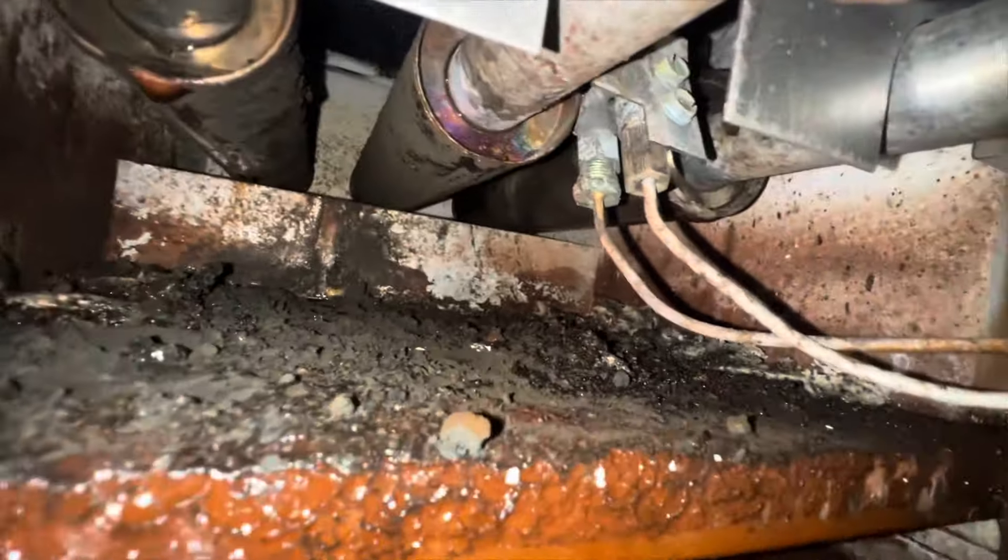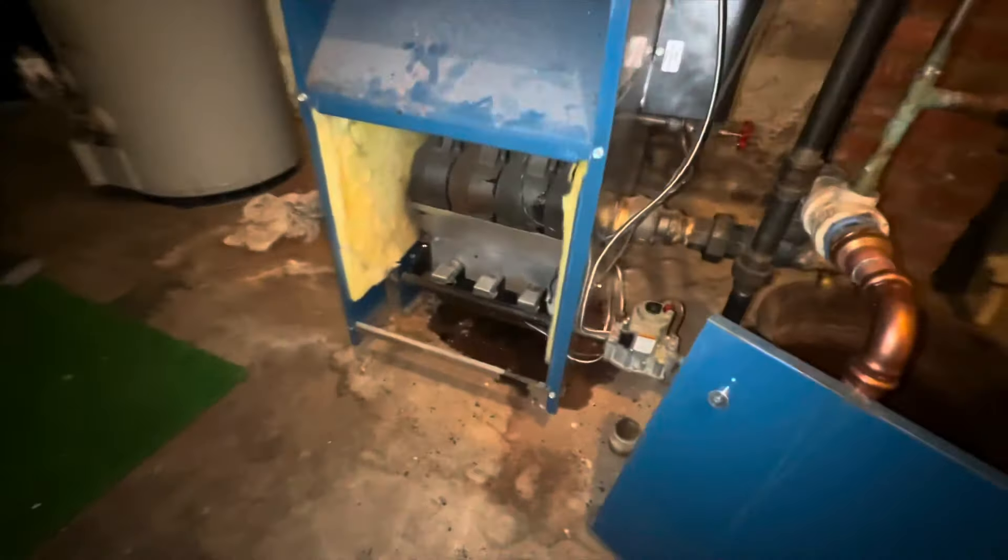That job turned into an estimate. He has a carbonized steam boiler because it has a hole in it and it is tripping the rollout switch. Even when it was working, there was no steam up to the first floor but there was steam up to the second floor. It's likely due to the main air vent situation, which is a nightmare — just two radiator air vents and it's all wrapped in asbestos.